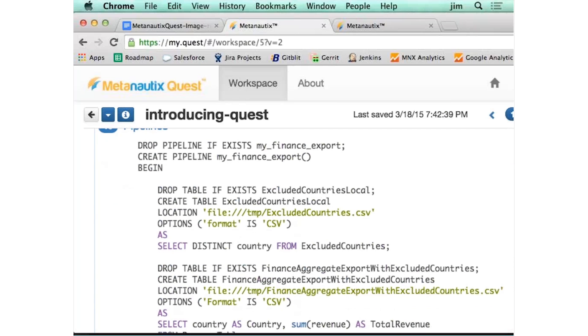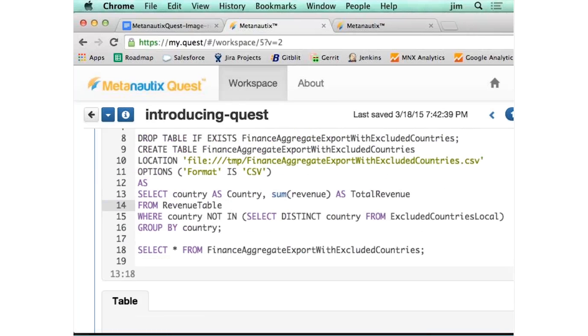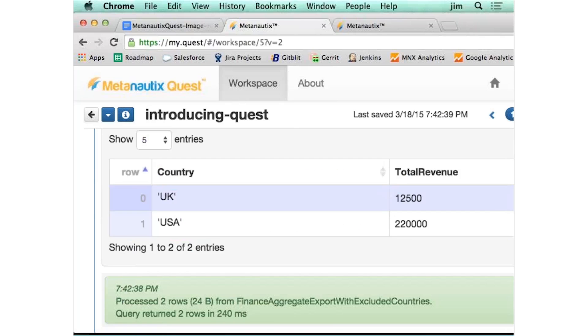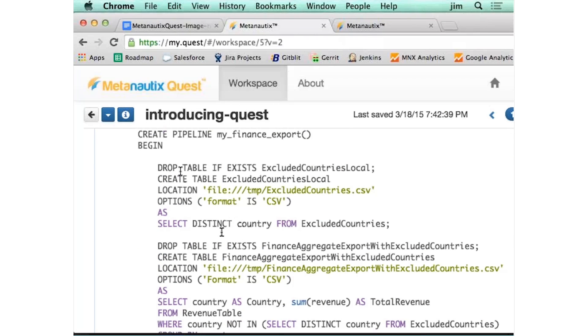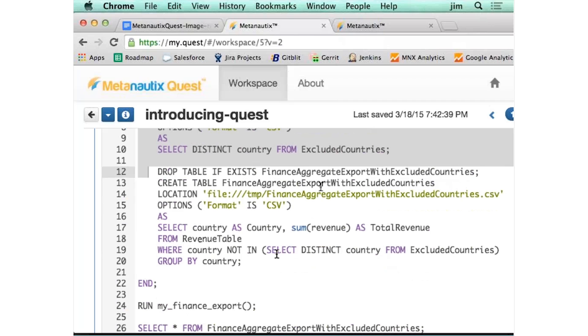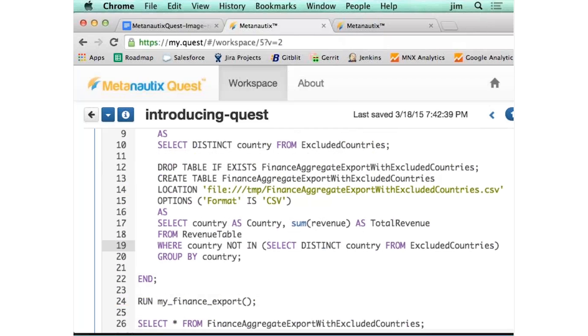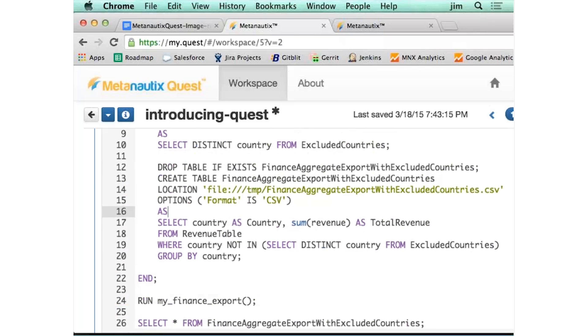Now you want to create a pipeline of that, because you want to run this thing without writing all the SQL every time. Maybe your group feeds a finance group and you want the finance group to just run the pipeline. So you have this idea called pipelines. This is the exact same query I just ran — it creates that aggregate that excludes the continental countries. And all you have to do is call it with: run my finance export. And it just runs.